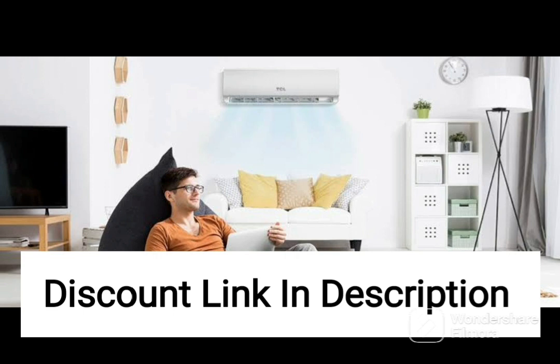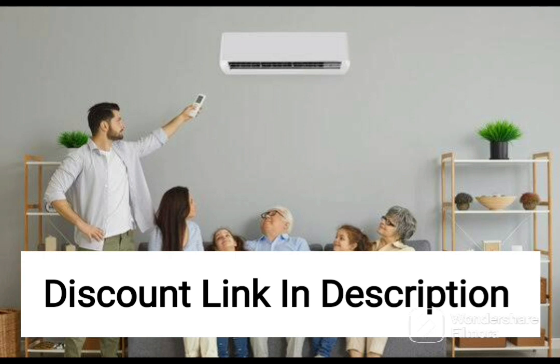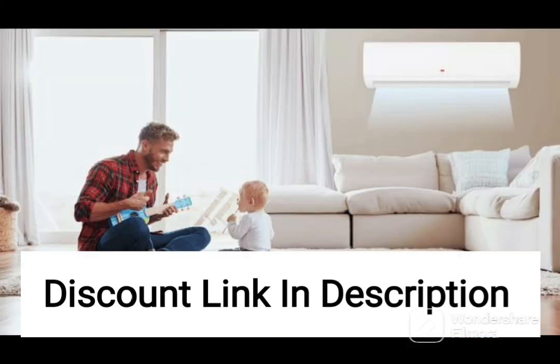This AC also has a high ambient temperature capability, which means it can cool effectively even in high temperatures of up to 52 degrees Celsius. It also features an Agplus Nano Filter, which helps to purify the air by removing harmful pollutants and bacteria, ensuring that the air inside your room is clean and healthy.